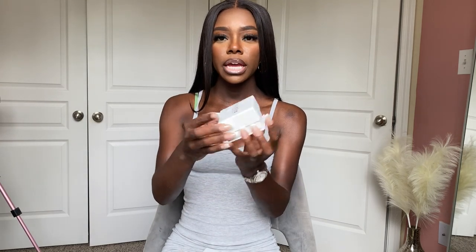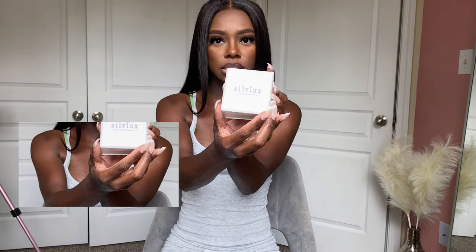I want to thank Sylvia X Jewelry for sponsoring this video. I'm going to be showing you guys some of my favorite name jewelry that they gave me. Pretty much this is how the box comes — I got two items today: earrings and a ring.